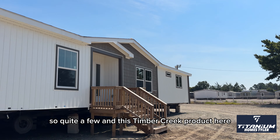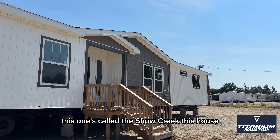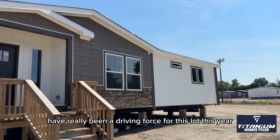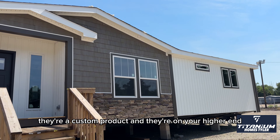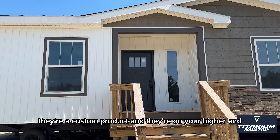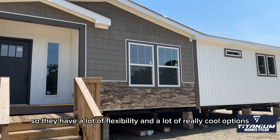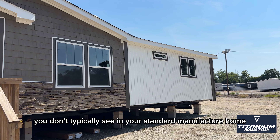This Timber Creek product here — this one's called the Shoal Creek. This house and other houses from this factory have really been a driving force for this lot this year. They're a custom product and they're on your higher end. So they have a lot of flexibility and a lot of really cool options that you don't typically see in your standard manufactured home.